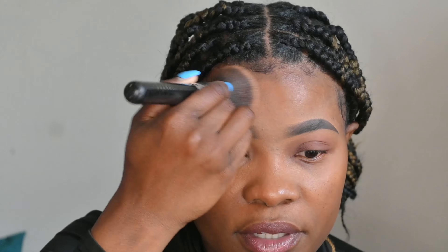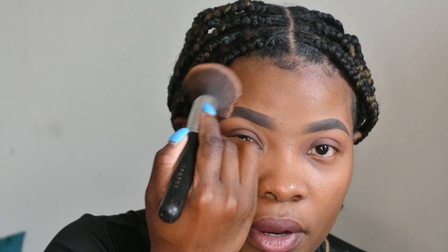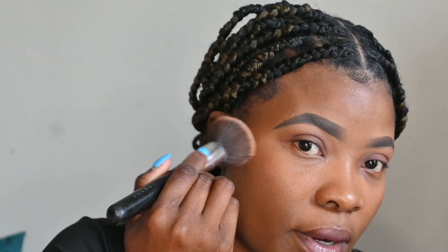Do you guys see the difference? So I have no foundation, nothing on this side at all — this is my natural skin. Basically the moisturizer is something you could just put on and it still gives you the aesthetic of wearing foundation, but you're not really wearing one. So it's a light coverage.